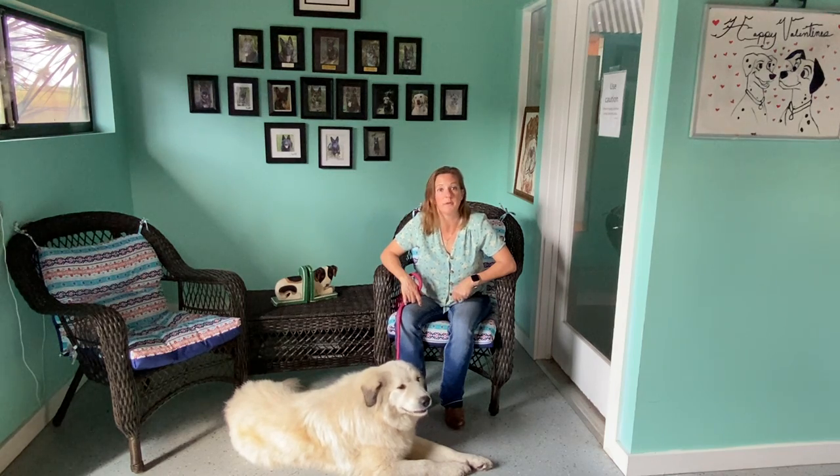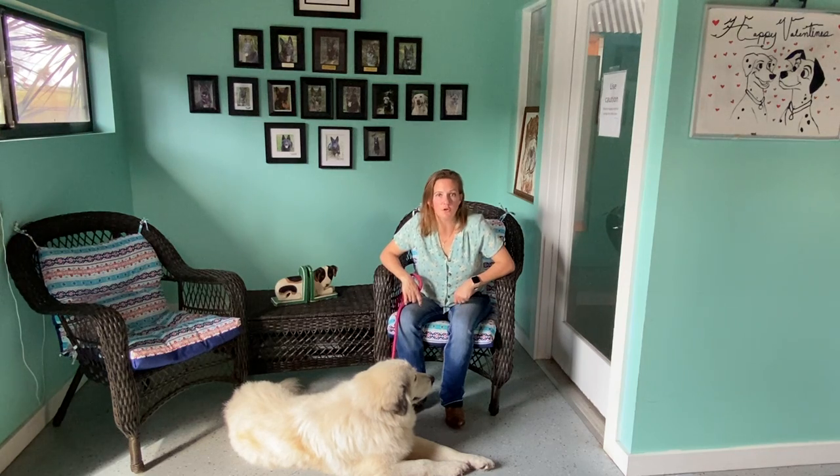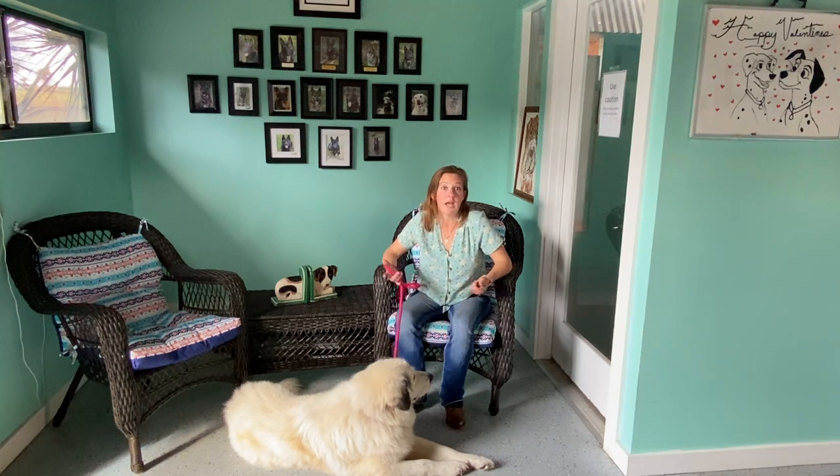Don't let them fool you though. They might play dumb, but they are not dumb at all. Fifth, the little white snowball grows to a large dog breed, standing 25 to 32 inches at the shoulder and weighing 85 to 115 pounds. Their average lifespan is 10 to 12 years.